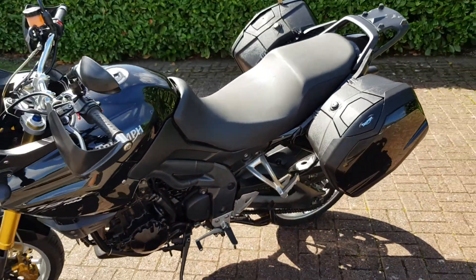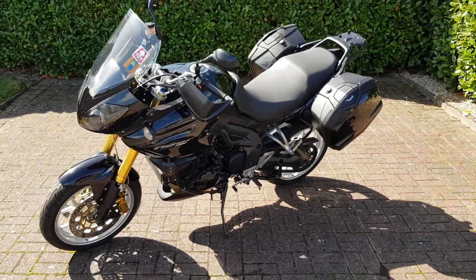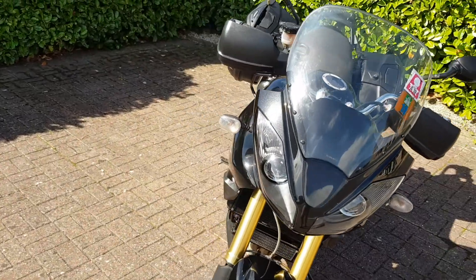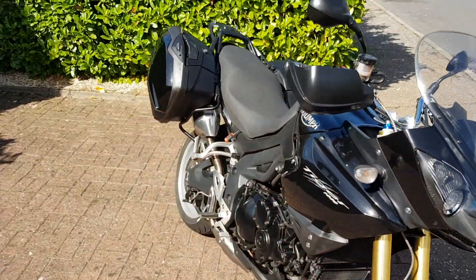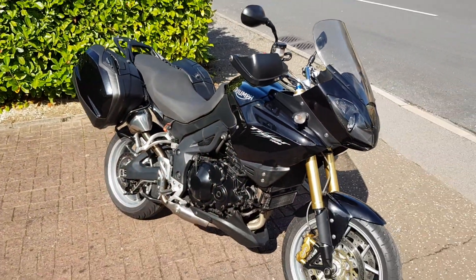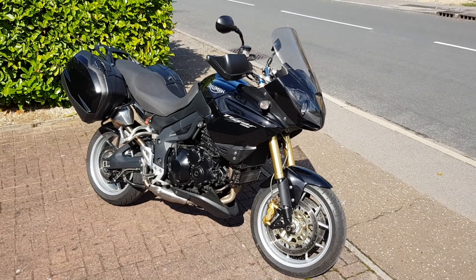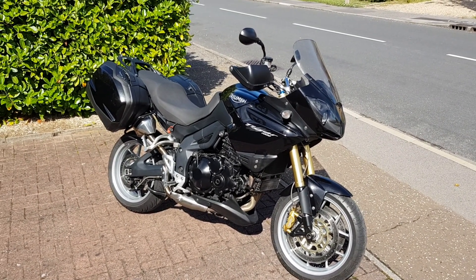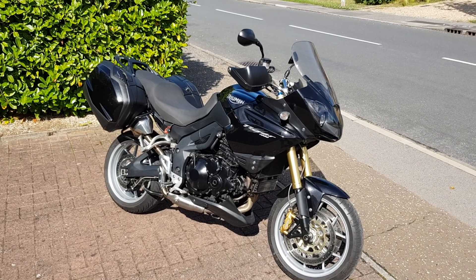The guy had a little tear in his eye when it went, I'll be honest with you. He'd had it from new — bought it in 2011 — and has really cherished it. So if you're interested in this bike, give me a call: 07795 433882.